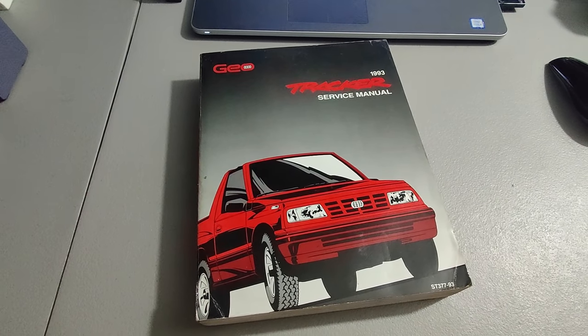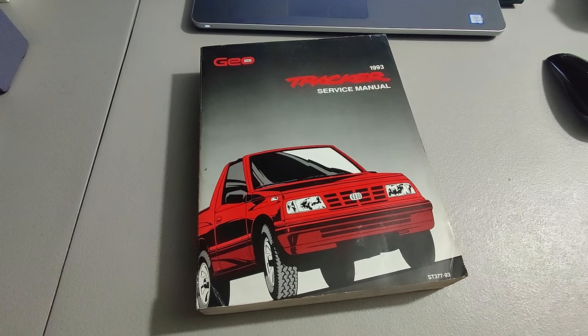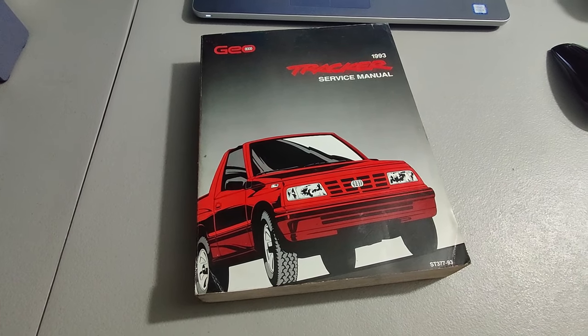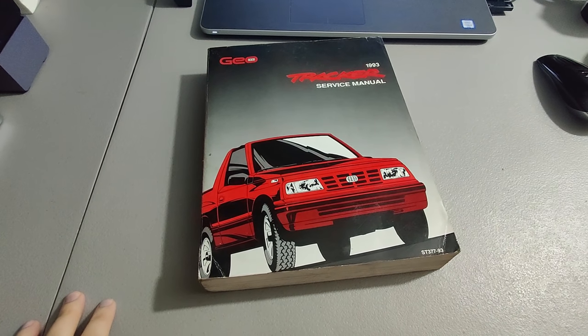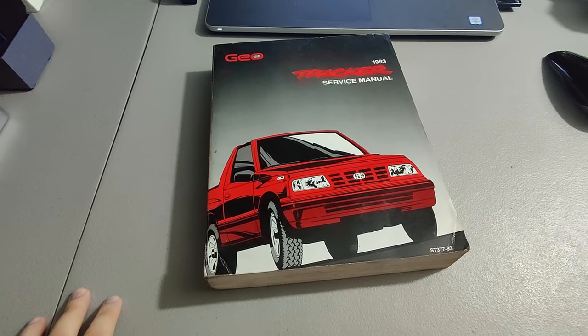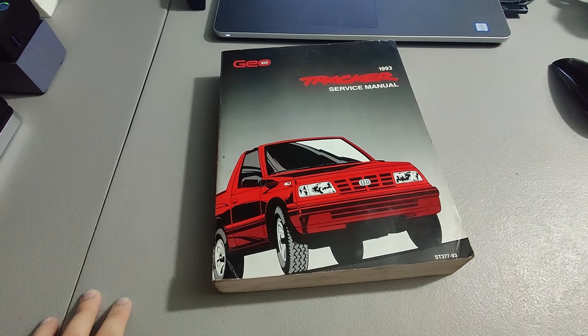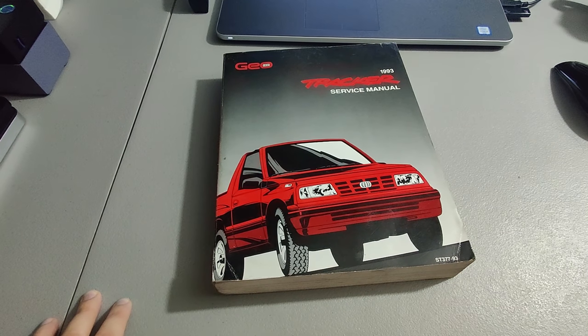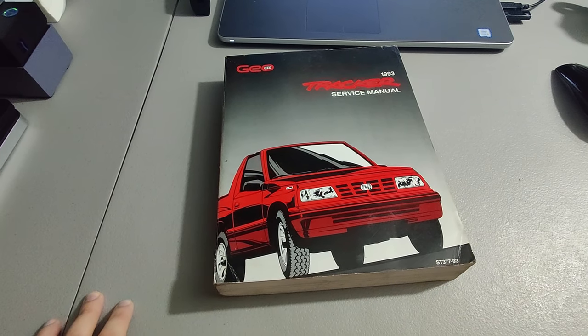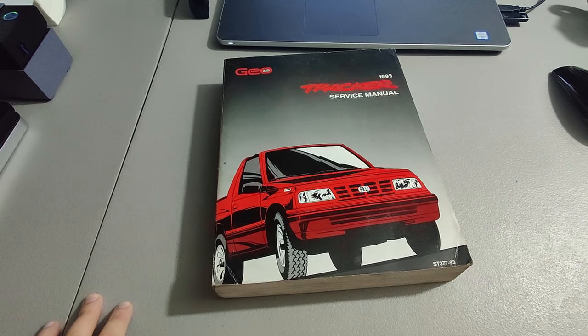This GeoTracker service manual — I bought a bunch of GM manuals at a yard sale recently. The Corvette sold really quick, got my money back. This one I sold and it's going international. I sold it for $25 using the global shipping program on eBay — I have to ship it to Kentucky and then eBay takes over. Going to ship media mail for about five bucks.